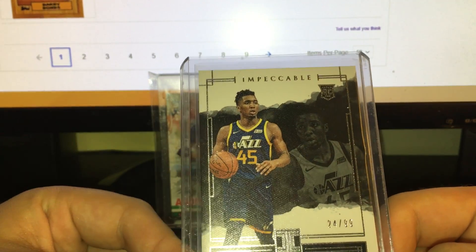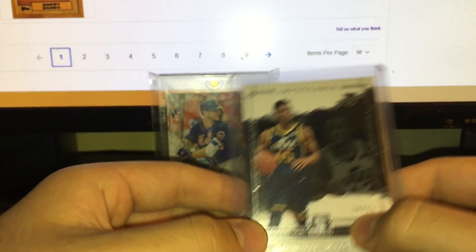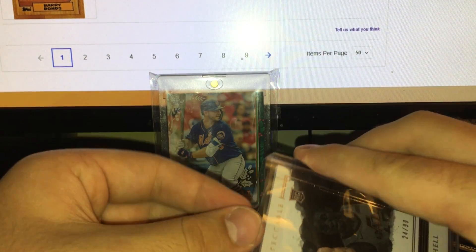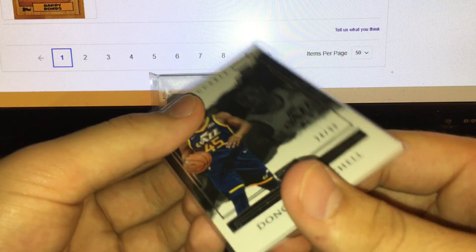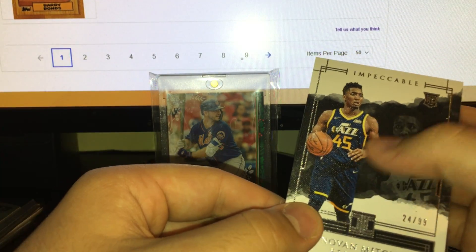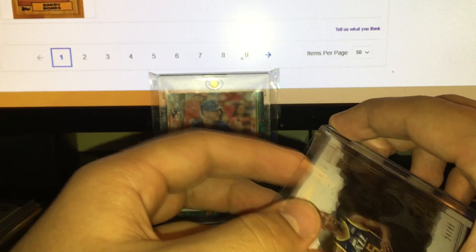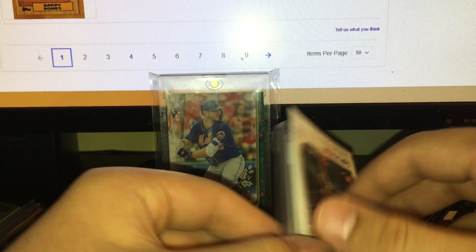The Donovan Mitchell from 2017-18 Impeccable — this is the base rookie numbered 24 out of 99. Impeccable is just a fantastic set; a lot of people love it and I think it's probably Panini's best high-end set. I love the canvas feel, I love the design, and the on-card autos are pretty sweet. Pretty cool Donovan Mitchell there.